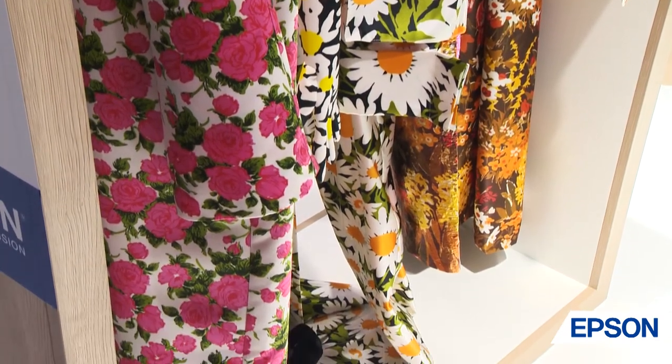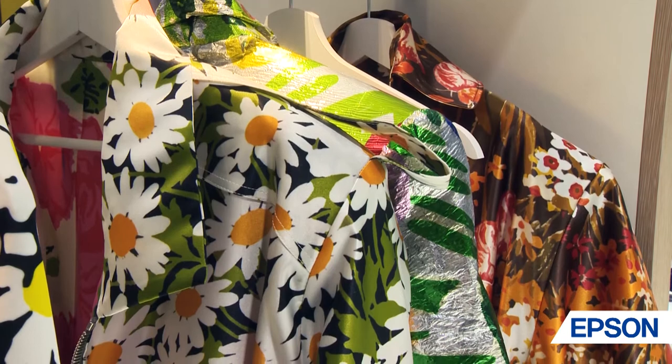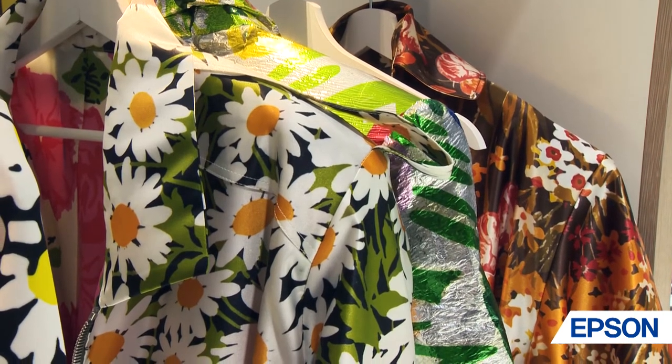Translating our screen print fabrics from the runway to digital technology for our productions has been really good as well, and they can offer advice all the way from the technology through to production.